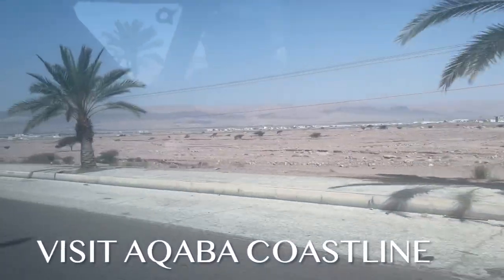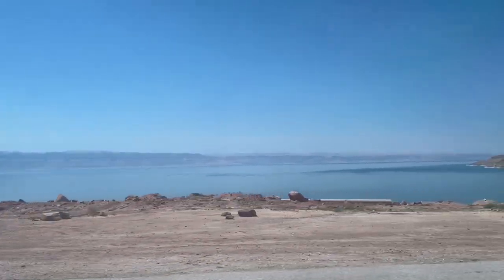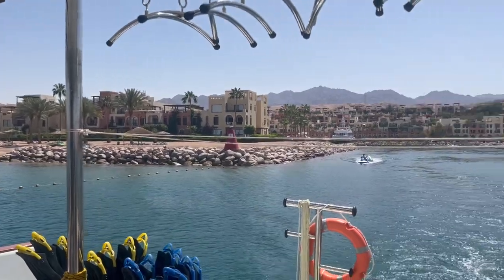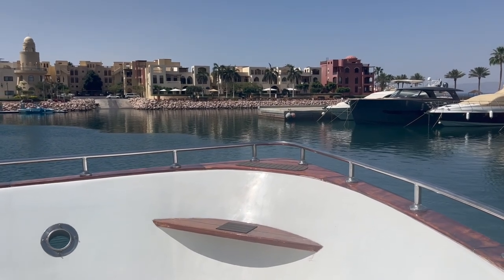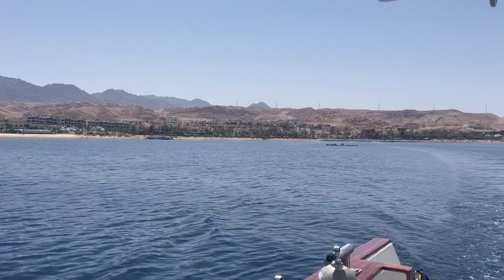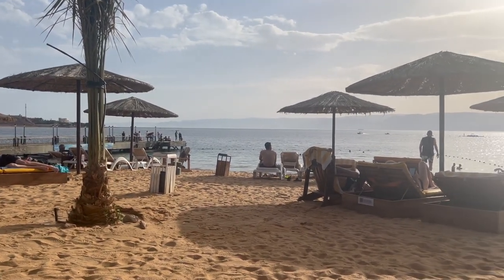In the very south of Jordan, there's a city called Aqaba that sits right where Saudi Arabia, Egypt, Israel, and Jordan meet. It's on the coast of the Red Sea and is a popular destination for water activities. The Red Sea is renowned for its vibrant marine life, crystal-clear waters, and stunning coral reefs, making it a paradise for snorkelers and divers.